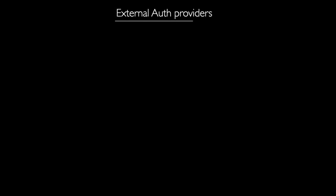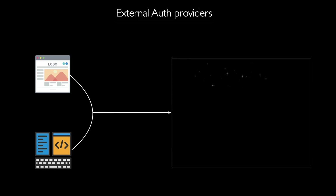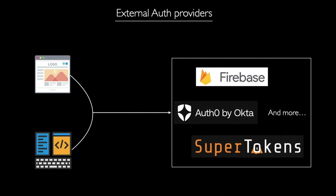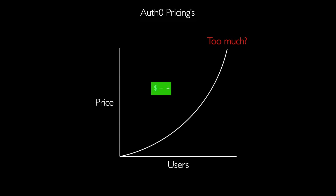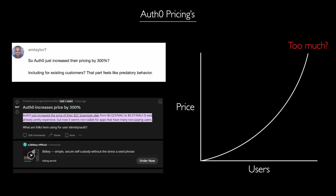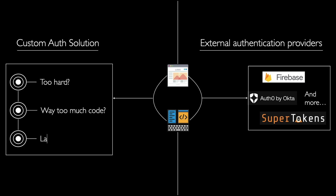In recent years, many businesses and developers have increasingly relied on external authentication providers to streamline their user authentication processes. Not many developers tend to build their own authentication system from scratch these days. However, the recent surge in Auth0's pricing, particularly with their B2C Essentials plan, has left many businesses questioning the sustainability and viability of depending solely on external authentication services. So, let's explore the reasons why developers and businesses should consider implementing their own authentication systems and the potential benefits of doing so.